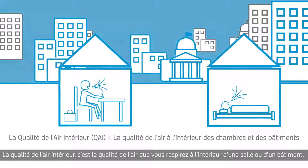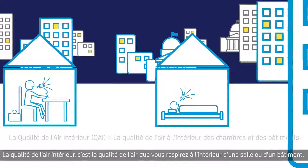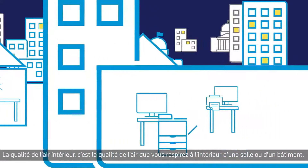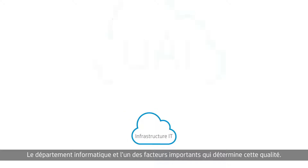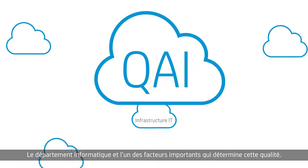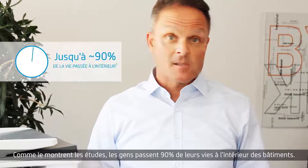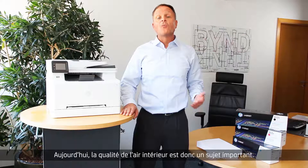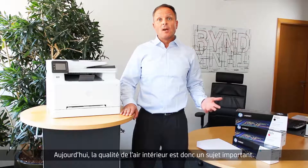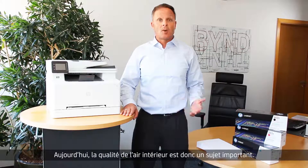Indoor air quality — that's the quality of the air you breathe inside a room or a building. The IT infrastructure is one of the important factors that determine that quality. And as people spend 90% of their lives indoors as studies show, IAQ is an important topic nowadays.